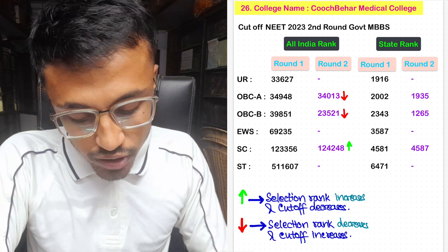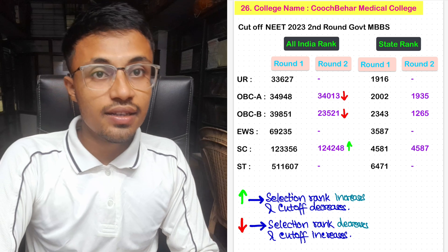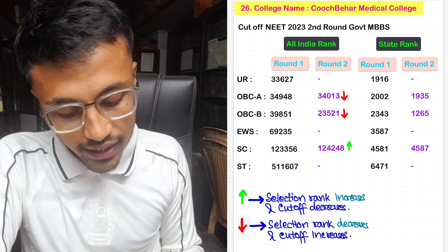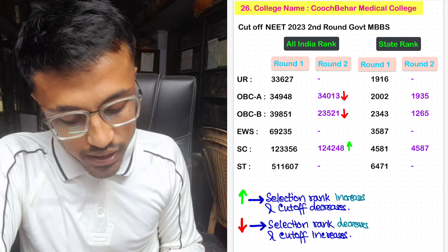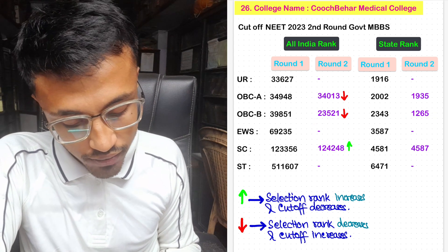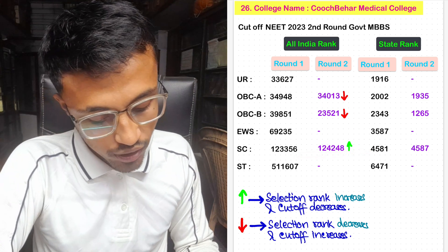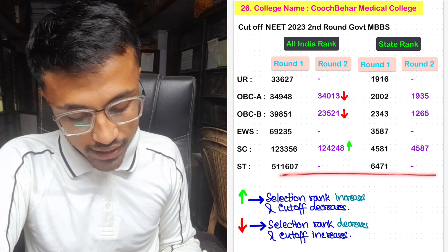Our last medical college — also known as Maharaj Jitendra Medical College. No seats were allotted in unreserved category in Round 2. For OBC-A, the allotted seat was at All India rank 34,013 with Round 2 state rank 1,935. For OBC-B, it was 23,521 with state rank 1,265. No seats allotted under EWS quota. For SC, it was 1,24,248 with Round 2 state rank 4,587. No seats allotted in ST category.